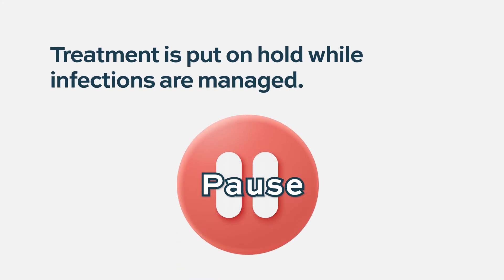The way we manage infections is usually to put the treatment on hold while the patient has an active infection, treat the infection, and then usually try to resume treatment. If it's possible to apply preventive measures, that's a good thing to do.